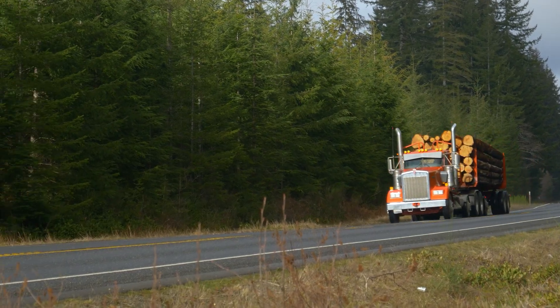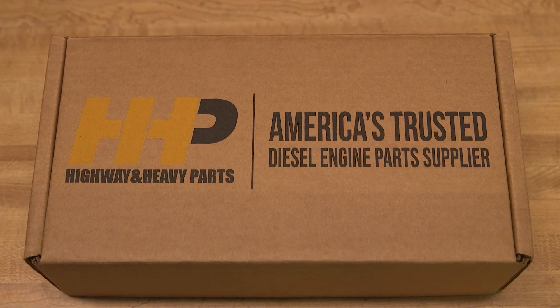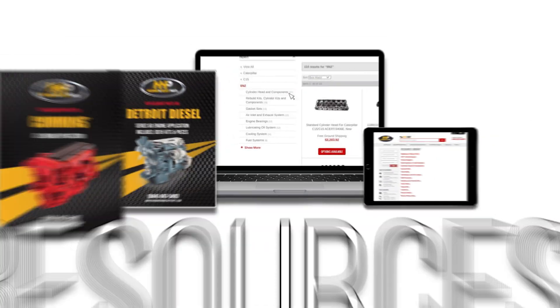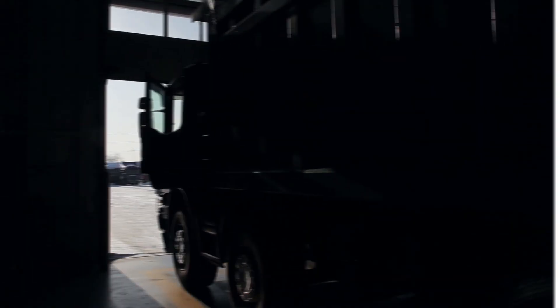Get back on the road with an overhaul kit from America's trusted diesel engine parts supplier. Contact the experts at Highway & Heavy Parts, where we provide education, online resources, technical knowledge, and service — getting you back on the road.